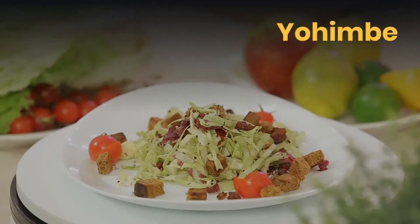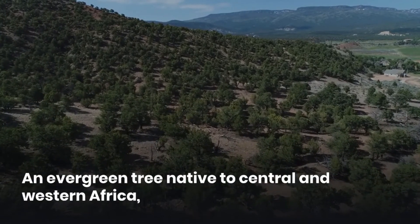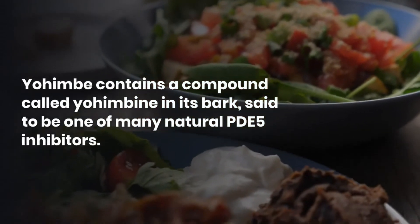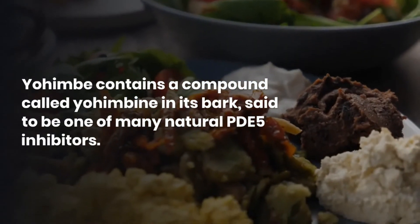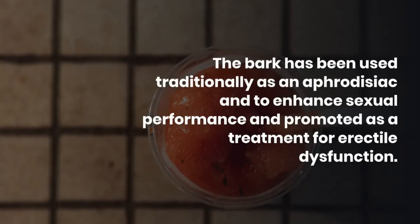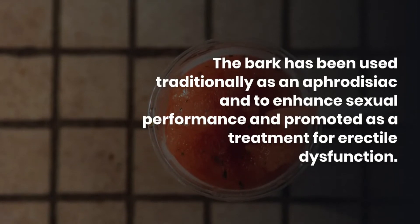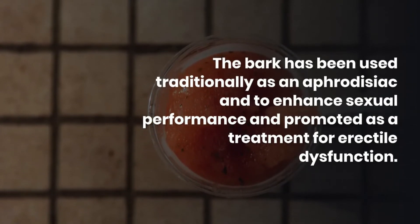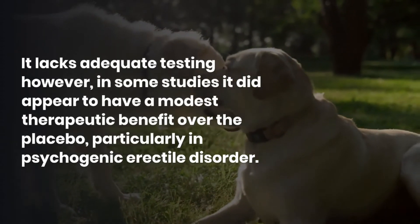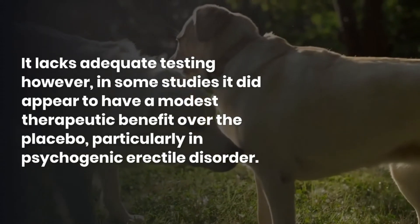Yohimbi. An evergreen tree native to Central and Western Africa, yohimbi contains a compound called yohimbine in its bark, said to be one of many natural PDE-5 inhibitors. The bark has been used traditionally as an aphrodisiac and to enhance sexual performance and is promoted as a treatment for erectile dysfunction. It lacks adequate testing, however. In some studies it did appear to have a modest therapeutic benefit over the placebo, particularly in psychogenic erectile disorder.